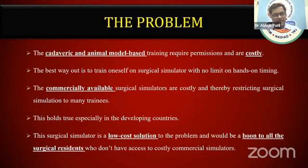The genesis of this idea is that I completed my urology training in a government hospital. When I came to Nadiad, it had a very good wet and dry lab facility with lots of commercial simulators available. When I was learning on those simulators, I thought that the benefit I was getting, all my other colleagues were deprived of. So I thought of creating a simple solution, and thus this surgical simulator is a low-cost solution that would be a boon to all surgical residents out there.